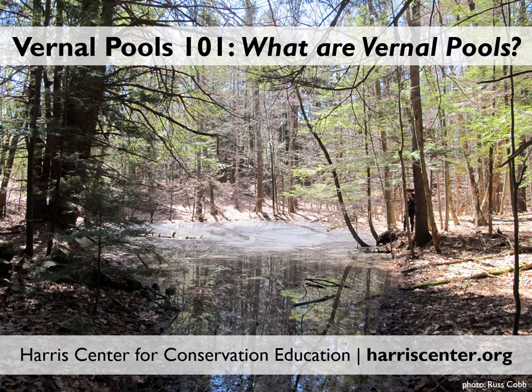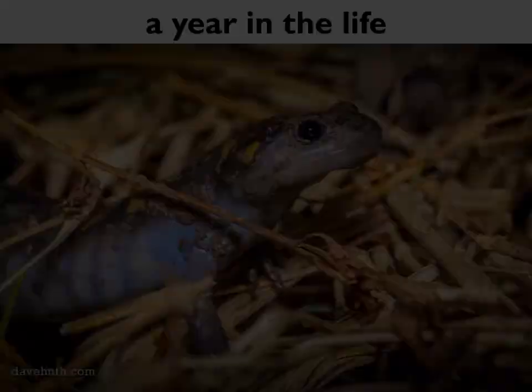This slideshow will be focused on what vernal pools are and how you can tell if you found one. We'll also offer short slideshows exploring the ecology and conservation of vernal pools, why they matter, how to identify the various amphibian egg masses you might find while exploring a vernal pool, and tips for getting out in the field and finding vernal pools. So let's dig in.